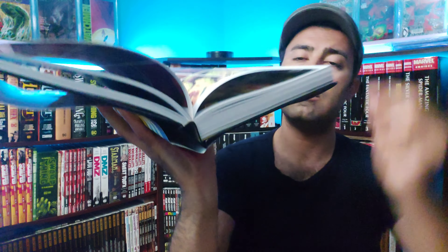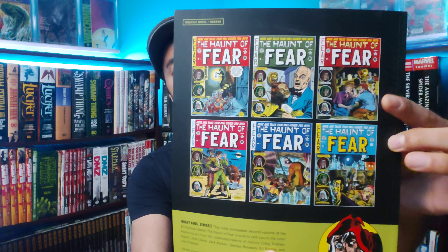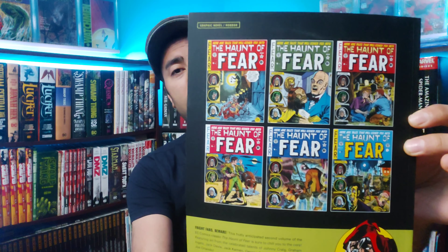Next up we have The Haunt of Fear Volume Two — this is the reprint paperback. They are reprinting Tales from the Crypt, Haunt of Fear, and The Vault of Horror. These are really some of the best horror stories — I talk about these often. If you have not checked these out already, do yourself a favor.